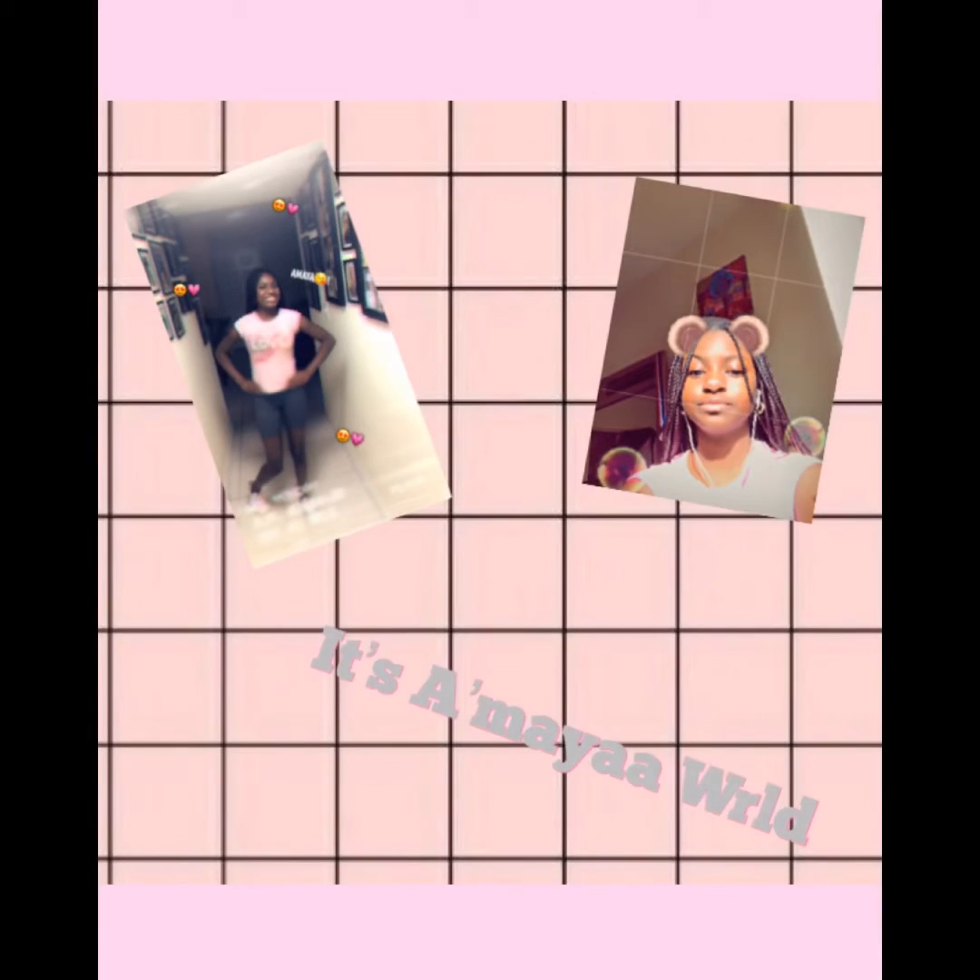Hey guys, it's Amaya back in another video. And today I'm going to show you guys what I got for Christmas, as you guys can see.